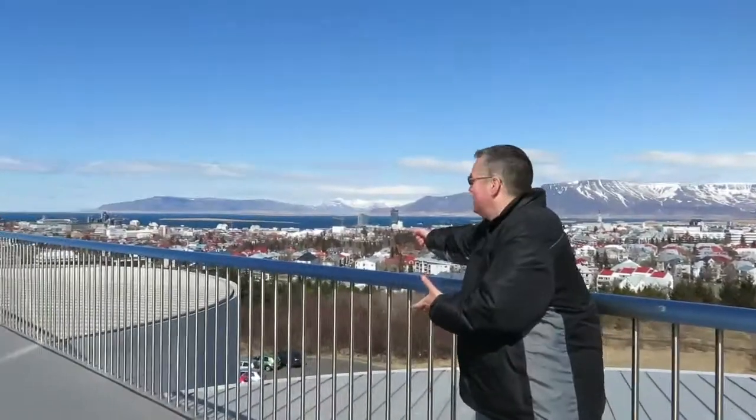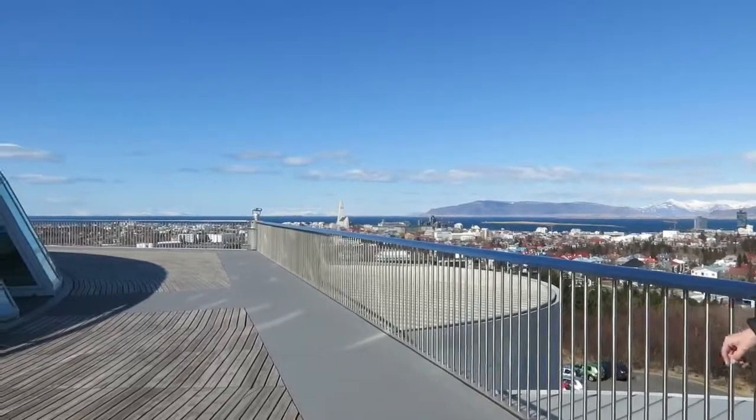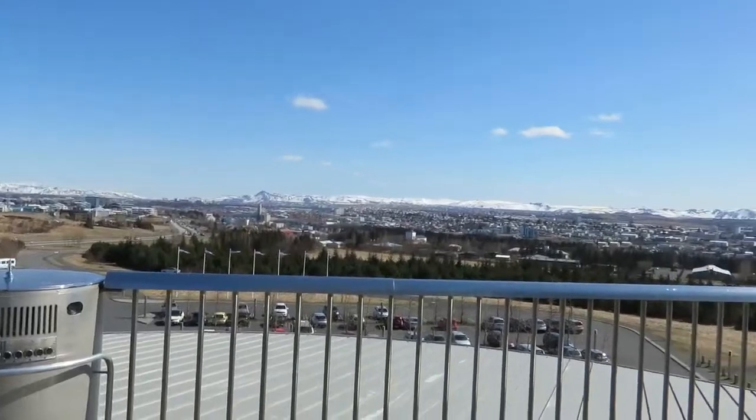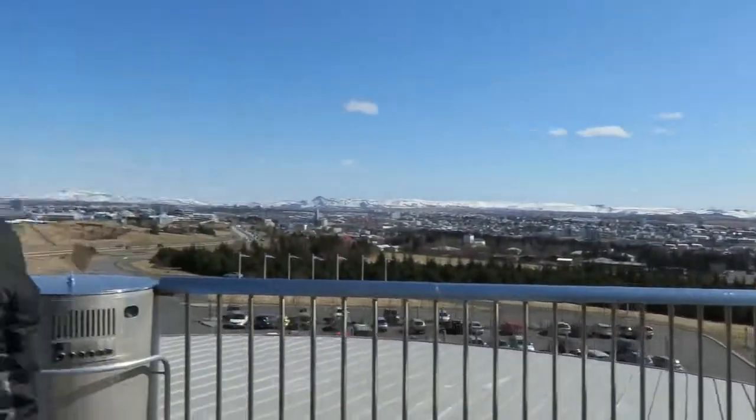You get a good view here — look at this. Here's the city of Reykjavik. There's a clear view right there. I'll go in there pretty soon. And over here, look at some of these mountains. Not bad, eh?